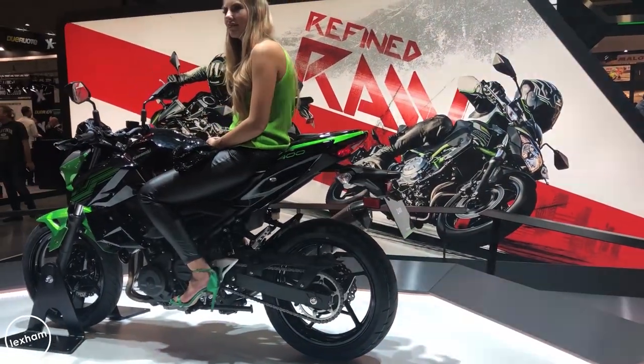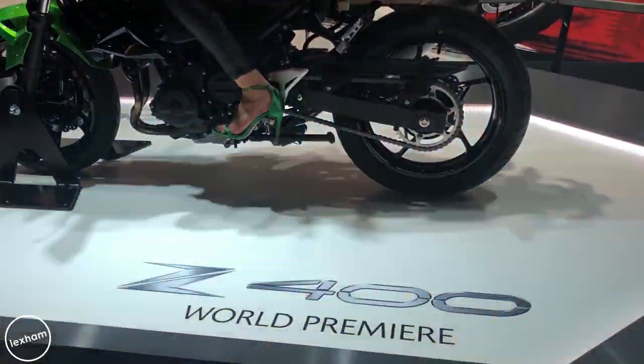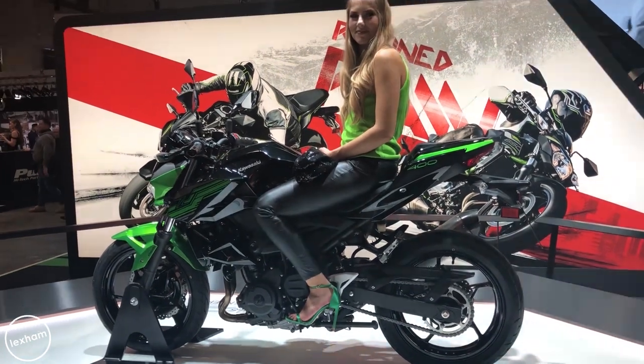Moving on to Kawasaki, there was the ZX-6R and the Z400 at the Eichmann show. The Z and Ninja models sell really well regardless, but the ZX-6R now gets a quick shifter, so you don't need to let off the throttle — the engine has a 0.5 second cutout to allow the gear to change so you can keep it pinned. They've made an already fast bike even faster. It also gets new styling, LED headlamps, and an assist/slipper clutch — a perfect hooligan bike.